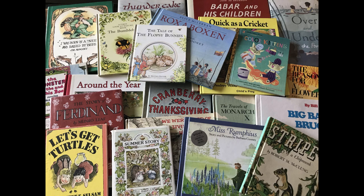Welcome to Book Root Readings, your channel for classic, nature, and living children's books. Click the subscribe button to be notified of new readings. Enjoy the story.